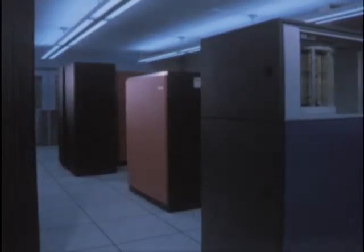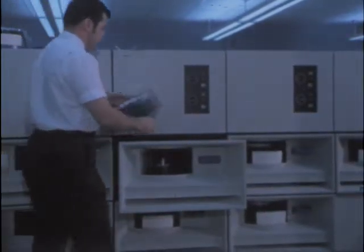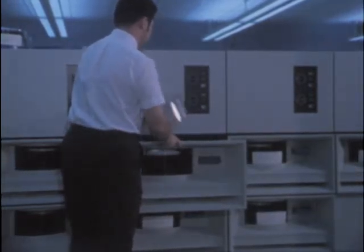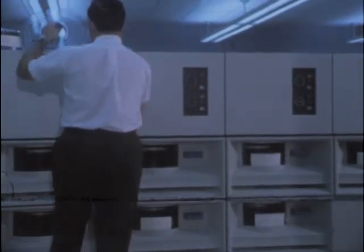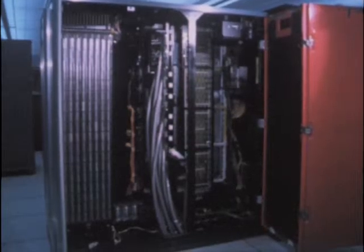Besides serving every student at West Virginia University, it is large enough to provide additional research and educational capacity for all state-supported colleges and universities. Purchase of the three and a half million dollar computer was made possible by a one million dollar educational discount from IBM, a nine hundred thousand dollar grant from the National Science Foundation, and the balance from WVU's Capital Improvements Fund.